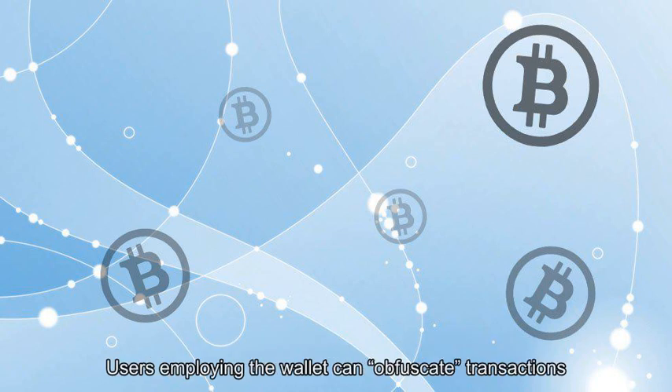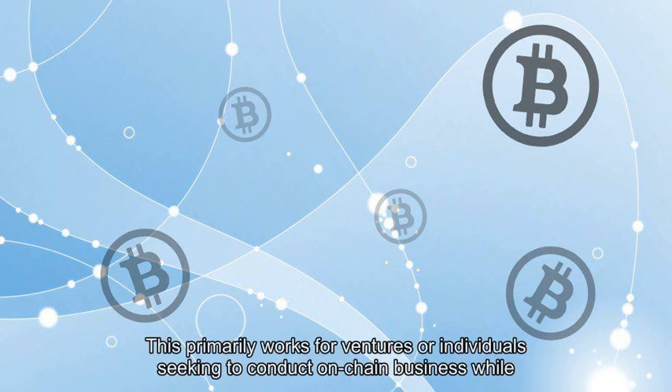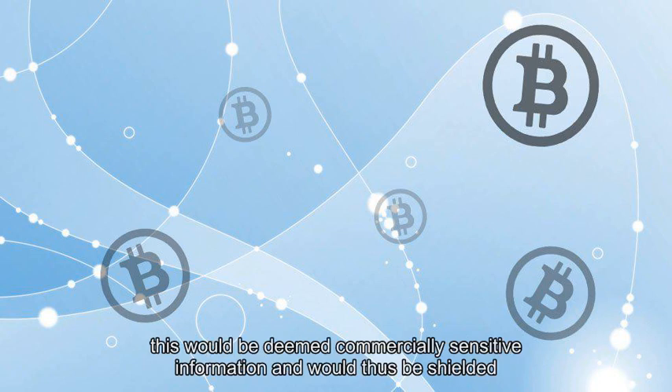Users employing the wallet can obfuscate transactions, meaning they can render them obscure or unintelligible. This primarily works for ventures or individuals seeking to conduct on-chain business while preventing that business from being viewed by the public. If a company receives regular payments from customers or makes payments to a supplier, this would be deemed commercially sensitive information and would thus be shielded.